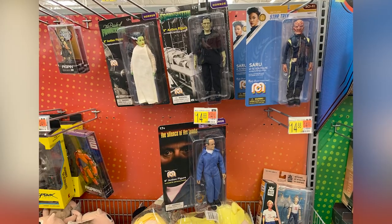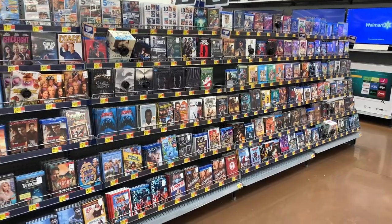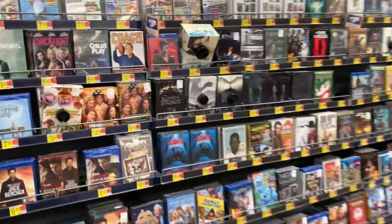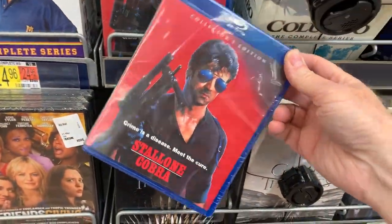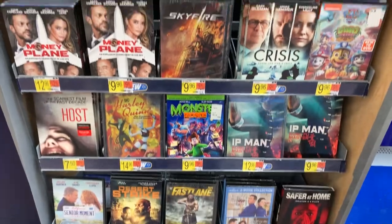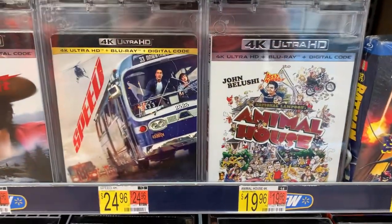Check it out — Mego toys, y'all. I collect these too, these are really great. Teen Wolf — that's hilarious. It is great to still see a big row of physical media. Check it out — Stallone classic Cobra, put out by Scream Factory! And here's the 4Ks — Animal House, Speed, Smoky. Nothing new, but we actually found a few things still left on the shelves. Let's get back and show you what I got.